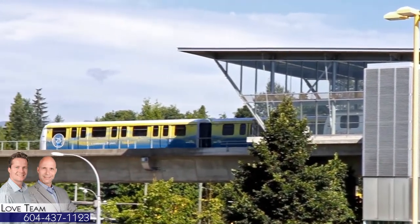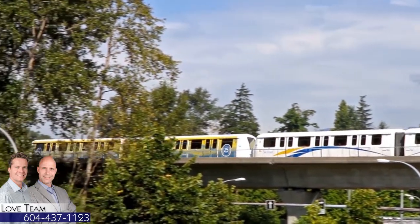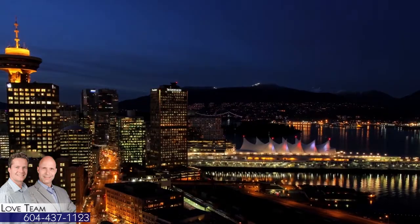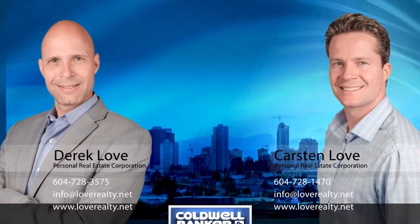It's a short trip down to both Sperling, Burnaby Lake, and Lake City SkyTrain Stations — your gateway to other parts of the Lower Mainland, including into the heart of downtown Vancouver.